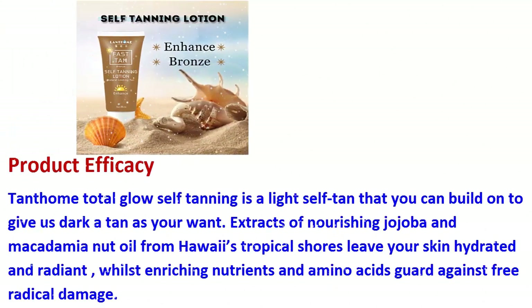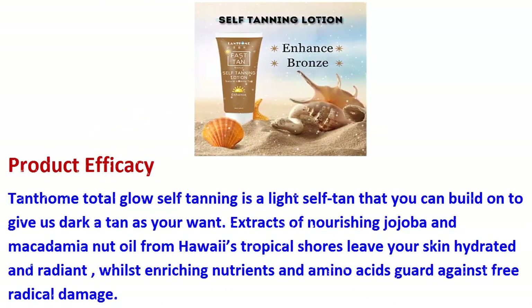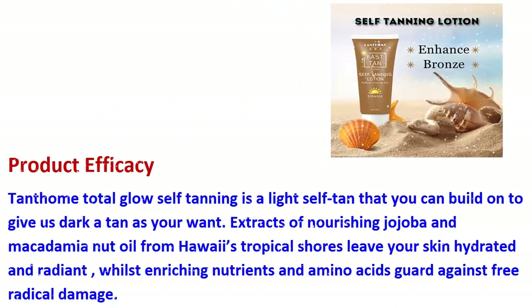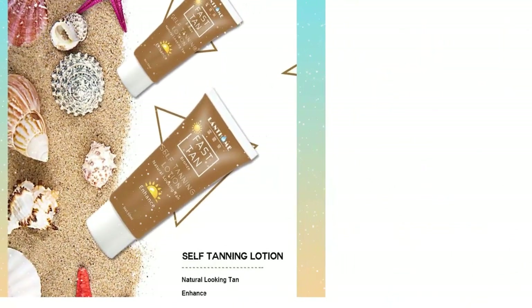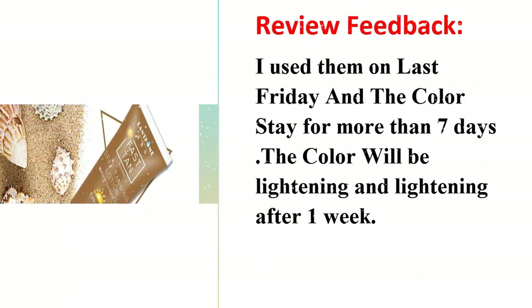Lanthome Total Glow self tanning is a light self-tan that you can build on to give a darker tan as you want. Extracts of nourishing jojoba and macadamia nut oil from Hawaii's tropical shores leave your skin hydrated and radiant, whilst enriching nutrients and amino acids guard against free radical damage.